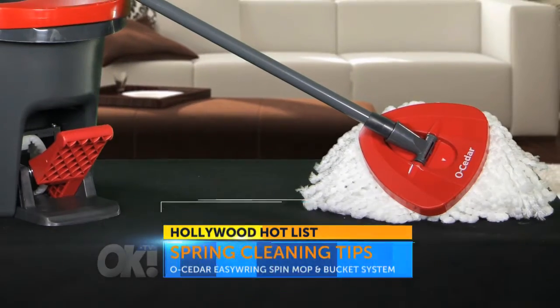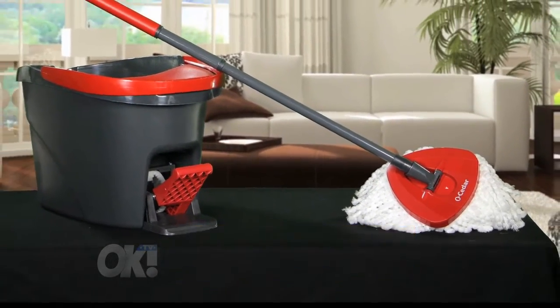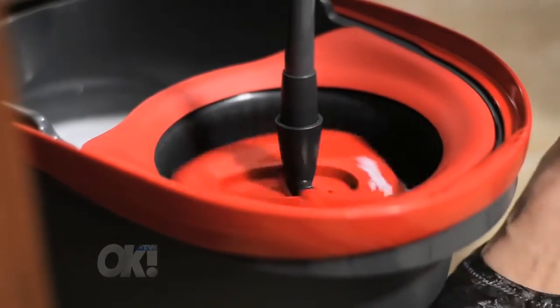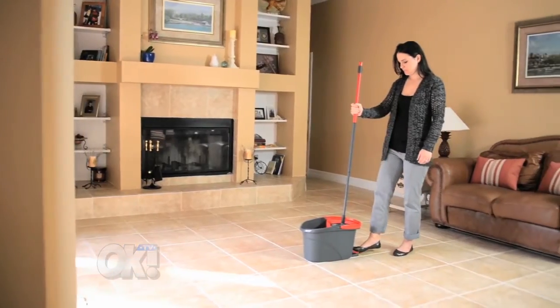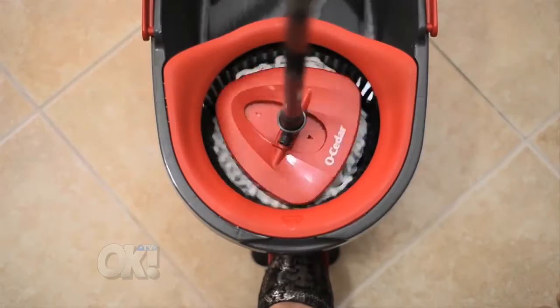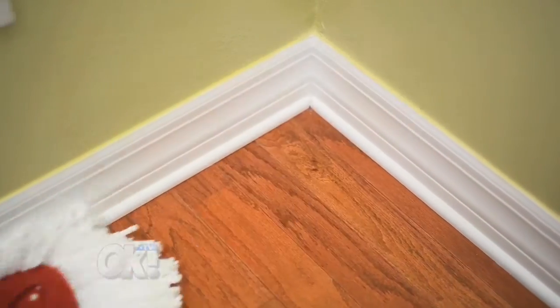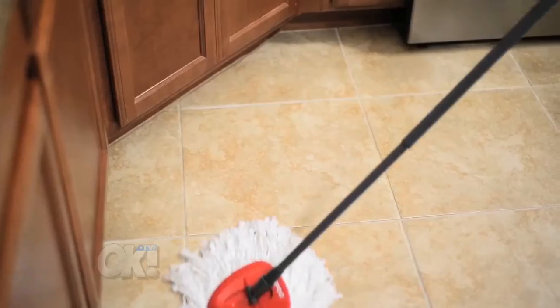Let's start with O-Cedar, which is putting a new spin on mopping with their Easy Ring Spin Mop and Bucket System. It lets you use a foot pedal to spin your mop dry for hands-free wringing without bending over. The spinning action also helps you control the amount of water on your mop, making it perfect for any surface, including hardwood floors where you might want to dry your mop, or in situations where more water is better, like cleaning tile floors.